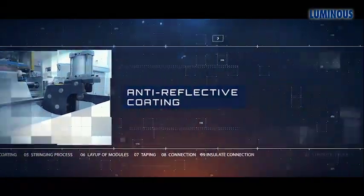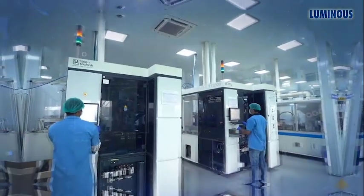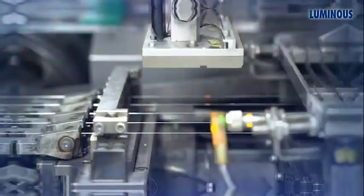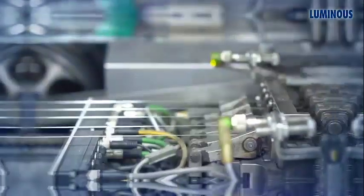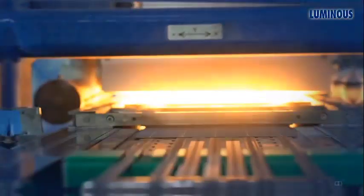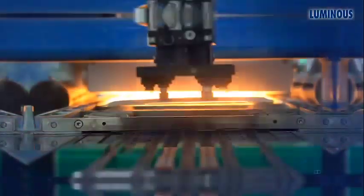The stringing process is carried out by the fully automated stringer machine. In this process, solar cells are soldered together and connected in positive and negative leads. The blue side of the solar cell, which faces towards the Sun, is known as the negative side, and the bottom white side is known as the positive side. Ten cells are placed together to create one series. Robots are used to lay up these cells that are stringed together to form a module.